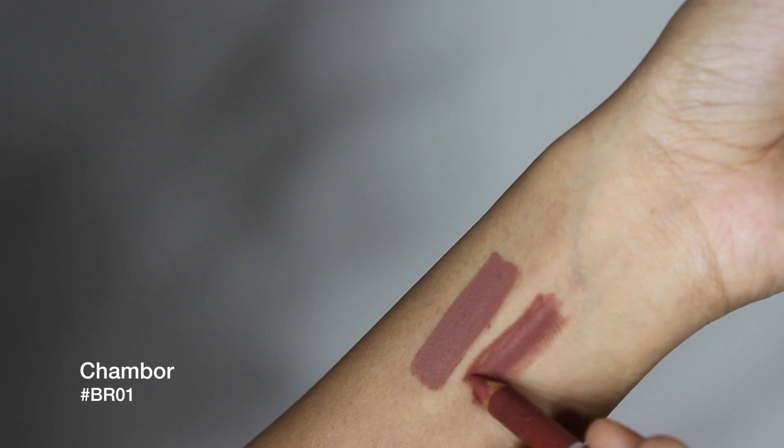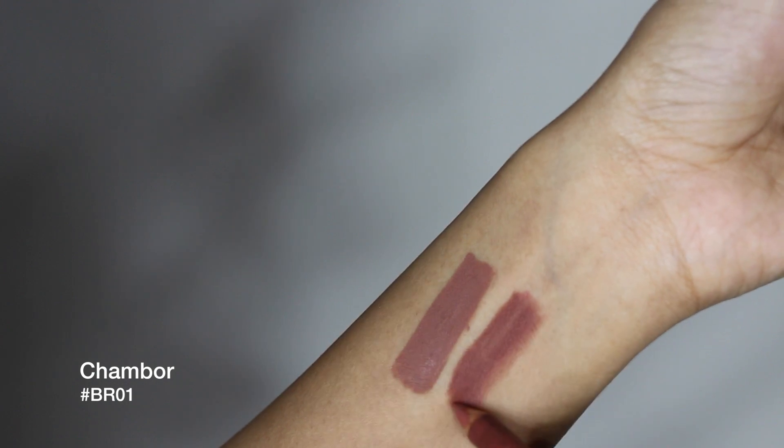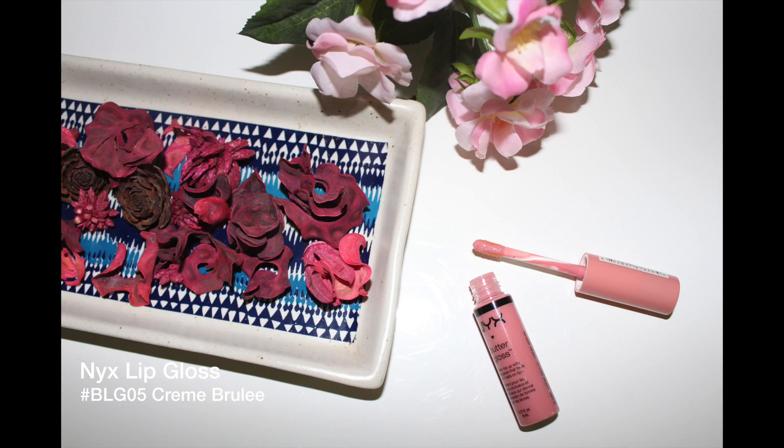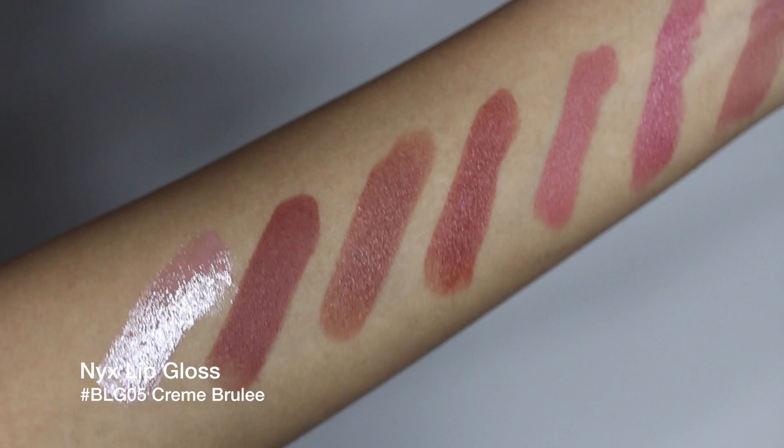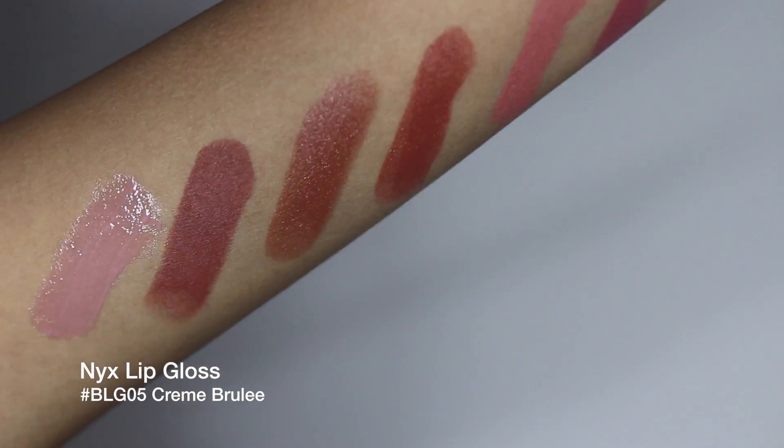These two lip liners will keep you covered no matter what nude lipstick you buy. And my last recommendation, as promised, is a lip gloss for all your gloss lovers out there. It's a beautiful pink nude that looks great on its own and topped off on any lipstick.